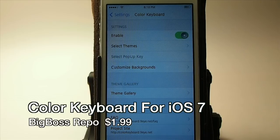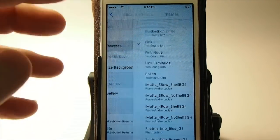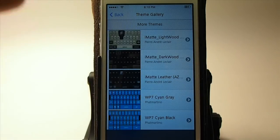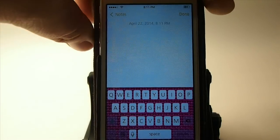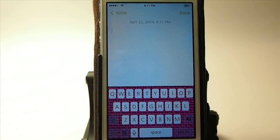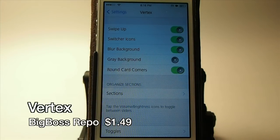The next one is called Color Keyboard for iOS 7 and you can get it for $1.99 in the Big Boss repo. You can choose from several different themes already installed, or go to the theme gallery to download more from Cydia. As you can see, you can change everything quite dramatically — portrait and landscape can have different keyboards. It just takes a little tinkering to get everything exactly like you want.